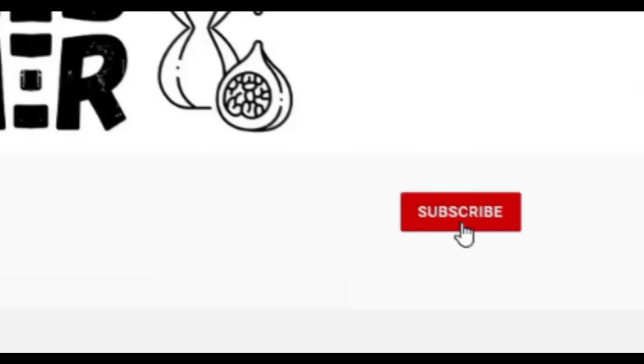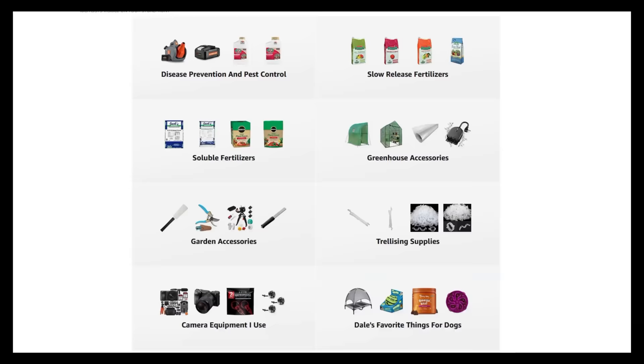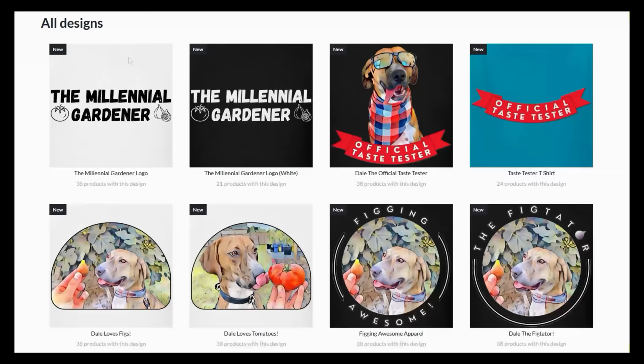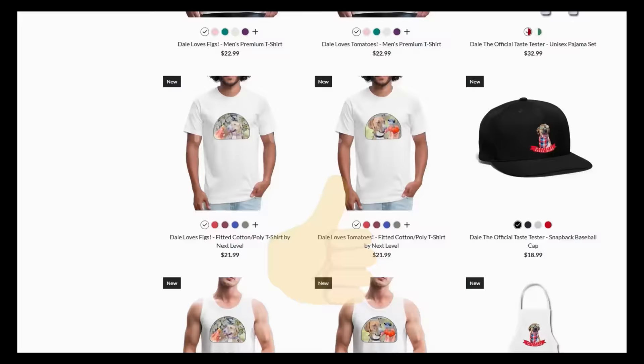If you're new to the channel please consider subscribing and hitting the bell to receive new video notifications. Check out our Amazon storefront and Spread Shop in the video description for a list of the gardening products I use and awesome custom designed apparel and other gear — your support is greatly appreciated.